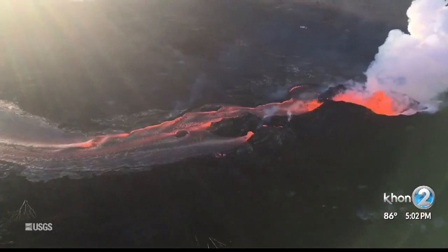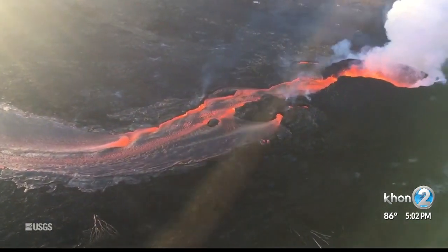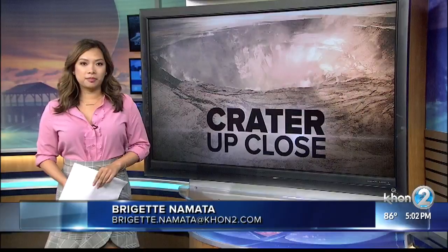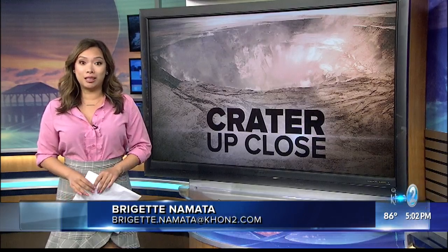That is its history — the magma comes up from the deep mantle at that location, so at some time the eruption will stop down in the East Rift Zone. According to USGS, the deepest part of Halema'uma'u is now over 1,300 feet below.